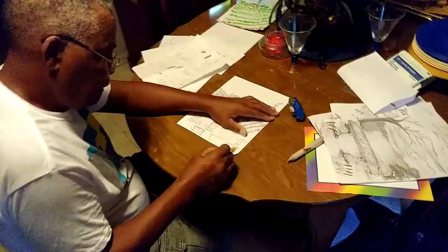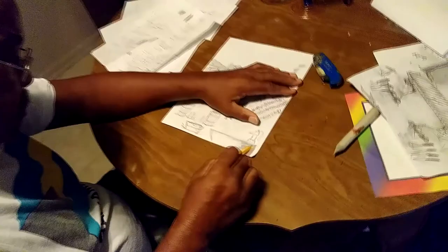All right, so here we got the master, and he is putting in some work. This is John Baker, September 29, 2018. And look at that right there.